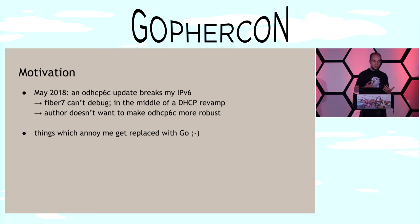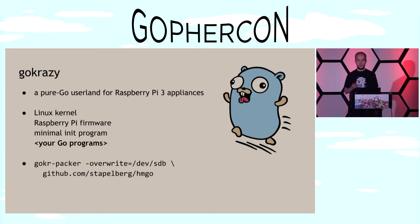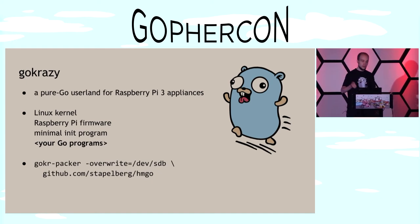I have this reputation: if there's anything in my home which annoys me, I'm going to rewrite it in Go. I had previously worked on the GoCrazy project, which is a pure Go userland for Raspberry Pi 3 appliances. There are only four moving parts: the Linux kernel, the Raspberry Pi firmware, a minimal init program, and whatever Go program you write. You can run the GoCrazy packer targeting an SD card with, for example, the HM Go application — my Homematic reimplementation in Go — and plug it into a Raspberry Pi to boot straight into your Go program.